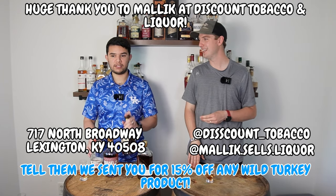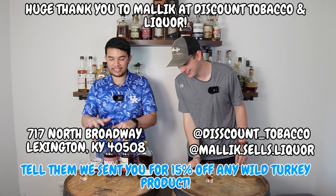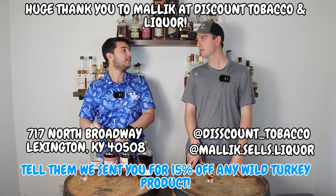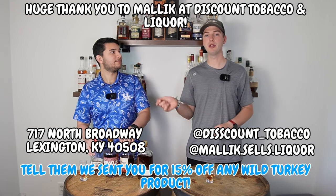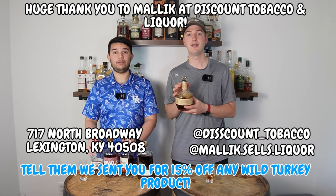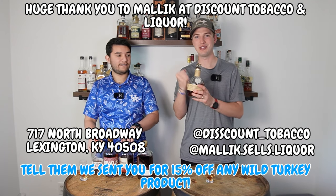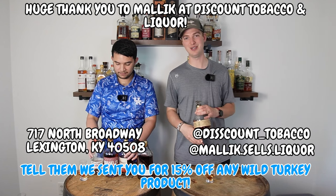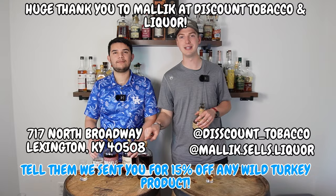That means you're going to get this for under 50 bucks — a fantastic deal on some of our favorite products that we got started with on our bourbon journey. We want to extend that to you guys. And on top of that, if you buy one and get the 15% off, you get entered into a drawing to buy a Blanton's at retail — not $100, way cheaper than secondary. So make sure you get entered into that drawing. Thank you again, Discount Tobacco and Liquor.